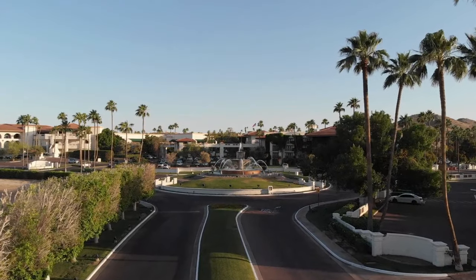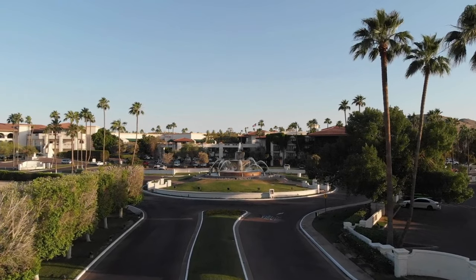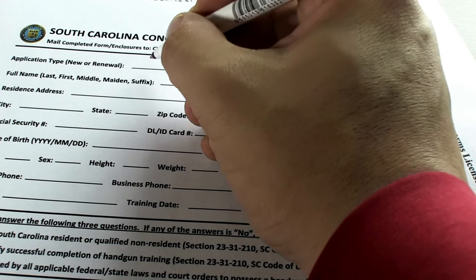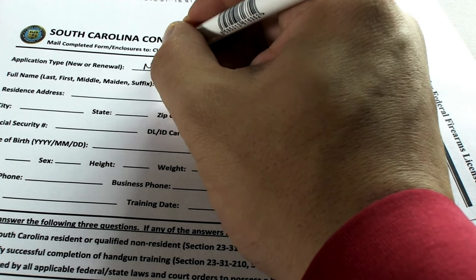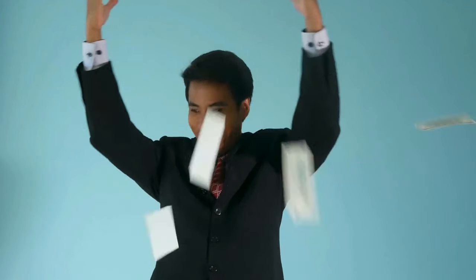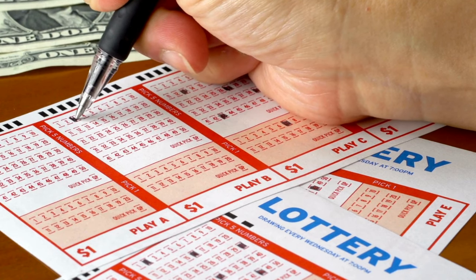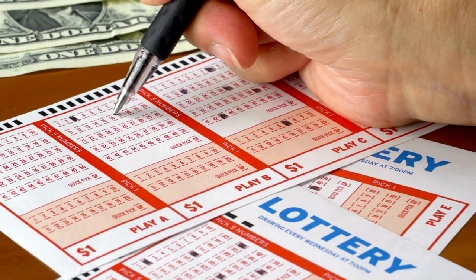Here are some essential tips to plan your own adventure. The permit process for the Wave is highly competitive — the National Park Service conducts a lottery system four months in advance. Be prepared to submit an application and potentially wait for several tries before securing your spot.